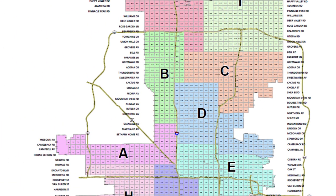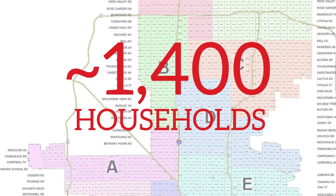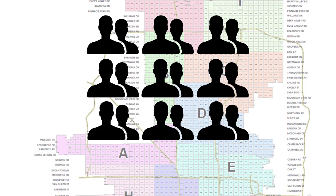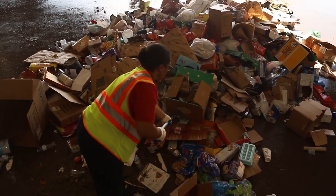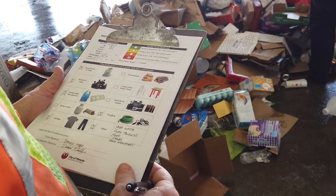For the pilot, Phoenix Public Works focused on a neighborhood in central Phoenix targeting about 1,400 residential households. For five weeks, Public Works specialists, made up of 11 teams of two people, conducted visual audits of recycling containers within the pilot area. Monica and Derek made up one of the teams. They were trained on what to look for and how to properly record the data they collected.